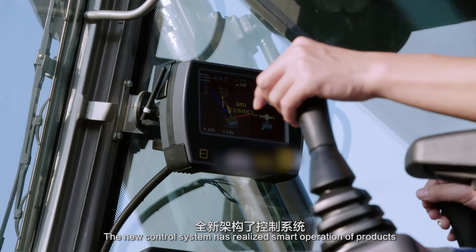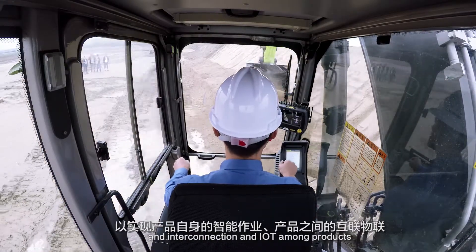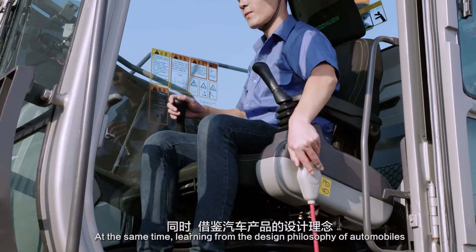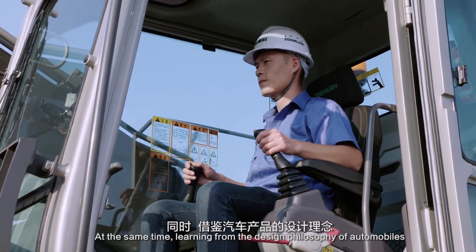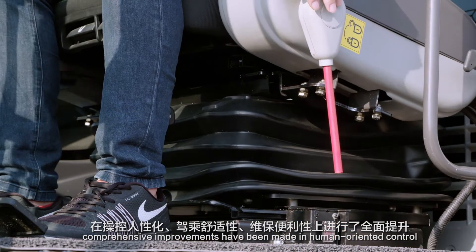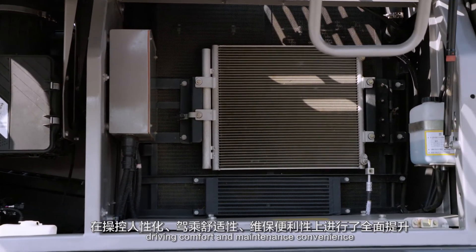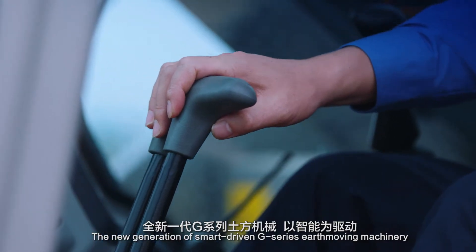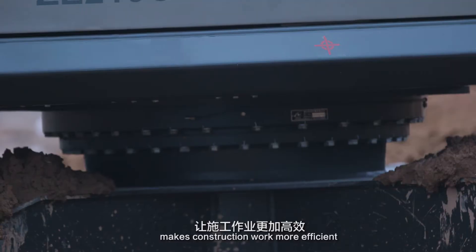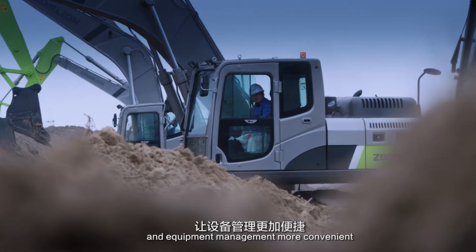The new control system has realized smart operation of products and interconnection and IoT among products. At the same time, learning from the design philosophy of automobiles, comprehensive improvements have been made in human-oriented control, driving comfort, and maintenance convenience. The new generation of smart-driven G-Series Earthmoving machinery makes construction work more efficient and equipment management more convenient.